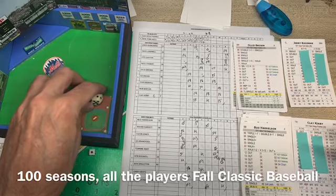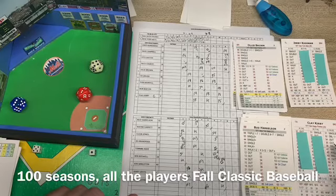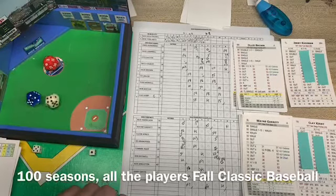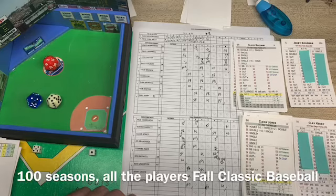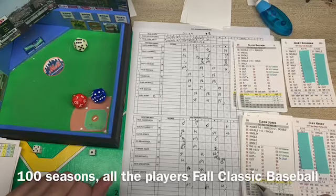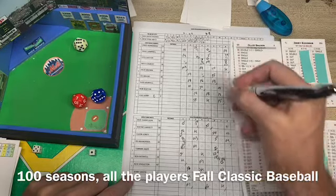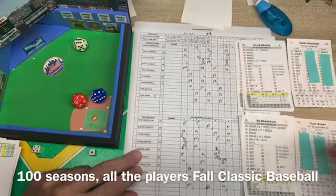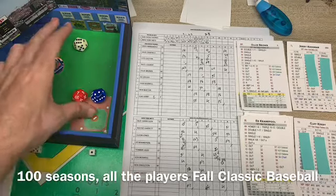Buddy Harrelson leads off the bottom of the eighth. A 34 — ball hit right back to the mound, throws out Harrelson. Wayne Garrett — a 14, bounce to first. Colbert steps on the bag ahead of Garrett. Two outs. Cleon Jones with a 26 — against a lefty that's a single, but Kirby's a righty, so it's a fly ball to left. Murrell tracks it down. Three up, three down, easy inning for Kirby. Both starters are on the brink of being pulled — either one gives up a base runner, they get pulled.